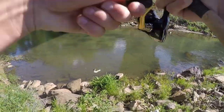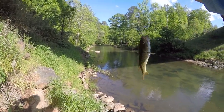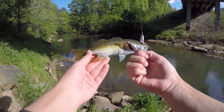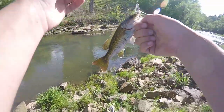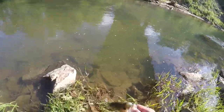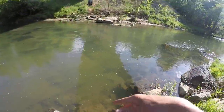Oh my goodness — I've caught two and I've slapped both of them on that rock. I got to be more careful. This guy, as soon as he saw the rooster tail, he hit it. I saw him down there and brought it close to him — that is another really cool looking red-eye. There's definitely a bunch of them in here. He was hiding right under a rock, just like red-eye love to do — even though I hit him on a rock, he was good to go.